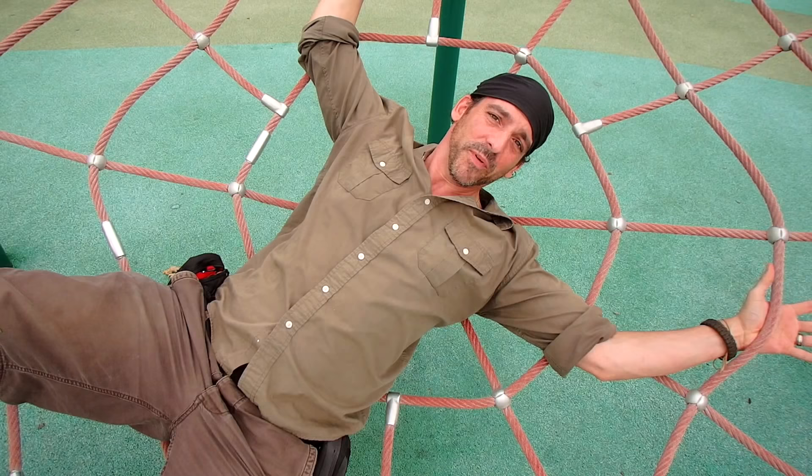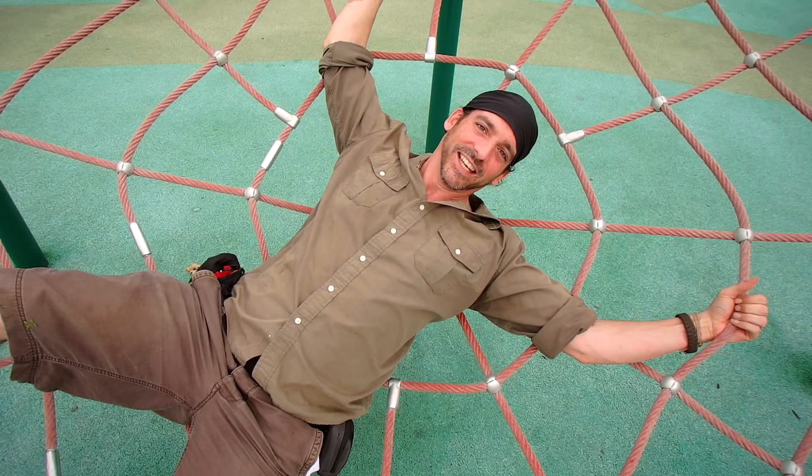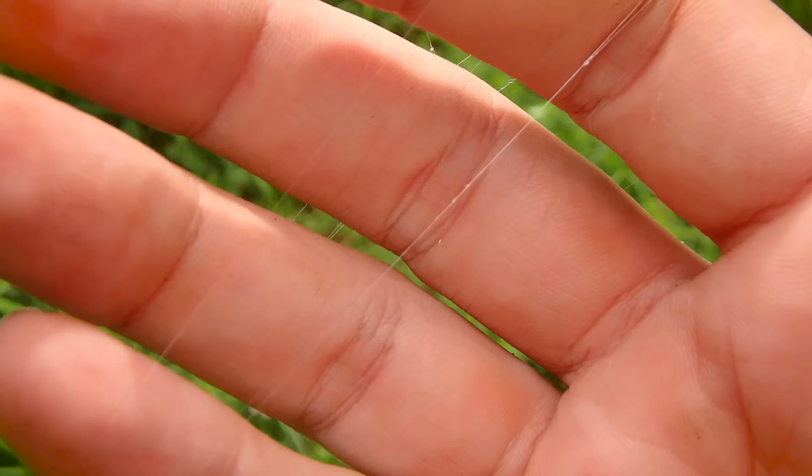The silk from these spiders is incredibly strong. If it was as thick as a toothpick, it would be strong enough to ensnare me. If it was as thick as a pencil, it would be strong enough to stop a 747 at speed. This is very strong silk. Listen to the sound it makes when I snap it.